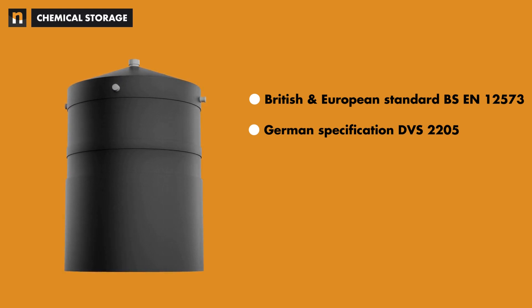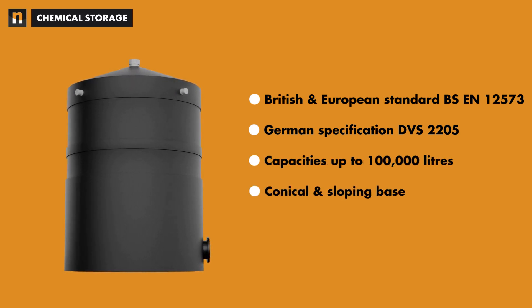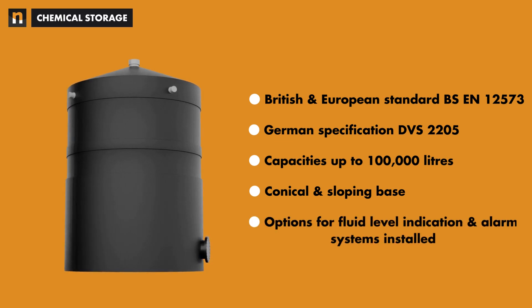Niplast chemical tanks are available with capacities up to 100,000 litres, capable of having conical and sloping bases, whilst also having the option of fluid level indication and alarm systems installed.